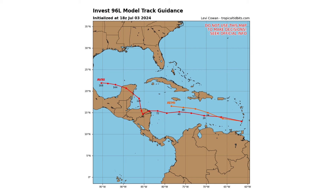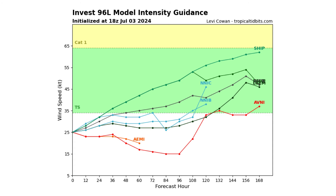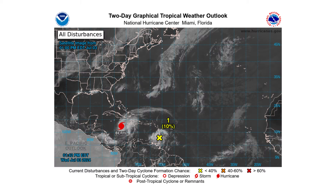In terms of its development and track, it looks to go pretty much right behind Beryl and into the southwestern portions of the Gulf of Mexico, potentially. As it gets into that more favorable environment in the western Caribbean and the Gulf of Mexico, we could see this strengthen into a tropical storm. Right now, the National Hurricane Center is giving it a 10% chance over the next two days and a 20% chance over the next seven days.